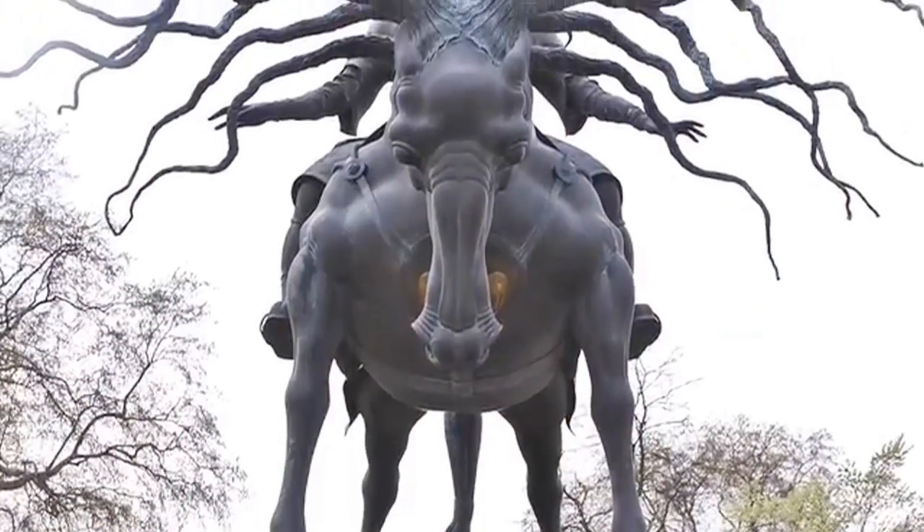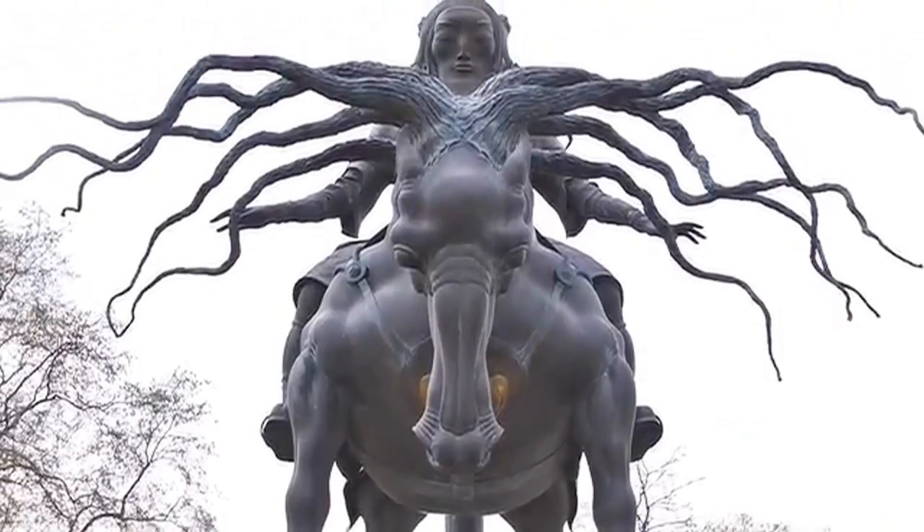Rosatom was also the sponsor of the Dashi Namdakov exhibition in London galleries. His warrior on horseback is now standing at Marble Arch. Rosatom is also the sponsor of the future tour of the Bolshoi Theatre.